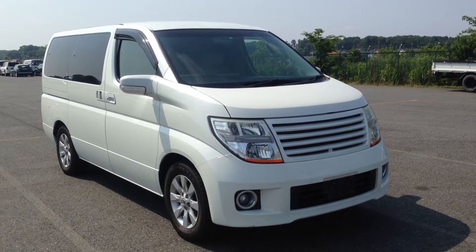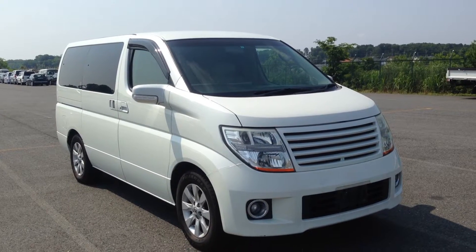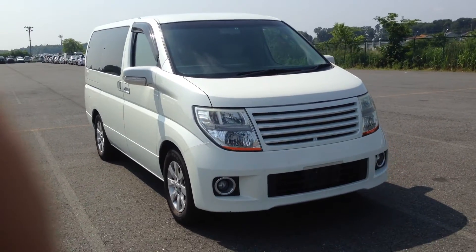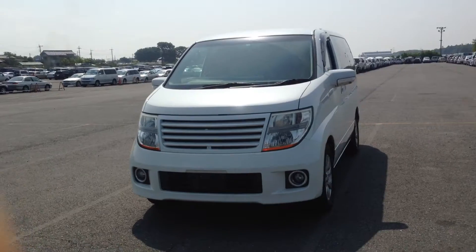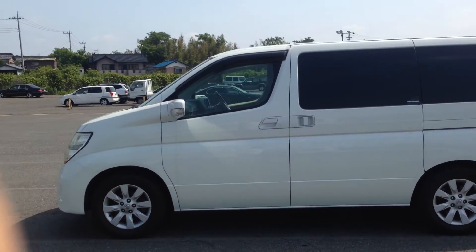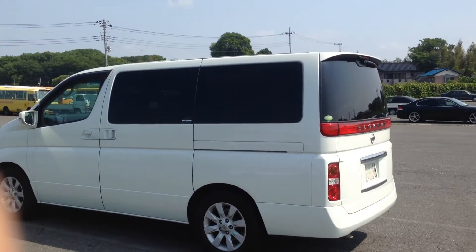Hello viewers, this is TK in Tokyo. What I've got for you today is a 2005 E51L Grand, top-of-the-range X-Edition. You'll walk around finished in brilliant pearl white. As you can see this car is very straight and in pristine condition.